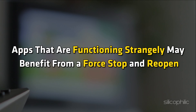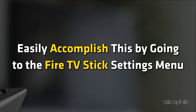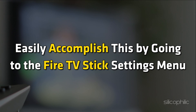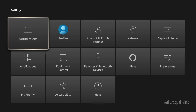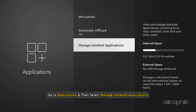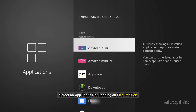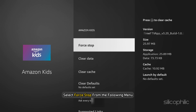Method 6: Force Stop Apps. Apps that are functioning strangely may benefit from a force stop and reopen. Go to the Fire TV Stick Settings menu. Long press the Fire Stick Home button and open Settings. Now go to Applications and then select Manage Installed Applications. Select an app that's not loading on Fire TV Stick, click on it, and select Force Stop from the following menu.